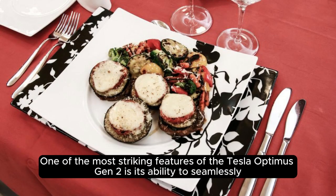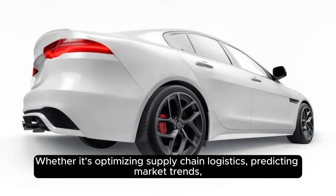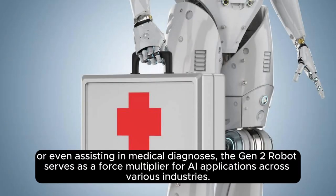One of the most striking features of the Tesla Optimus Gen 2 is its ability to seamlessly integrate with existing AI systems, enhancing their performance. Whether it's optimizing supply chain logistics, predicting market trends, or even assisting in medical diagnoses, the Gen 2 robot serves as a force multiplier for AI applications across various industries.